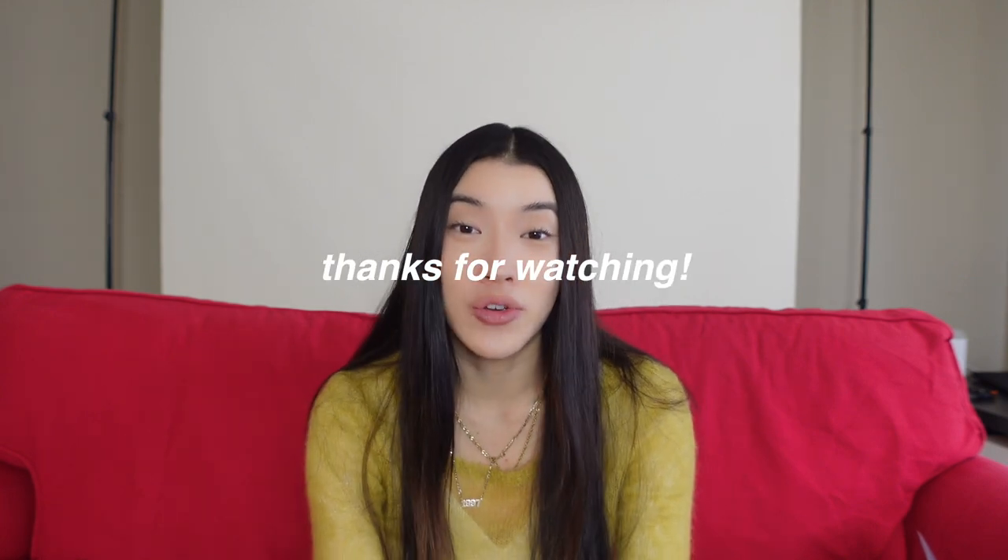Those are all the outfits I put together with the Suicokes. I hope you guys enjoyed it! If you have any questions about items I wore, I'll put everything in the description box below. I know this was a quick video, but I'm glad you made it to the end. Don't forget to like and subscribe — it means so much. I hope you guys stay safe and are enjoying your new year!